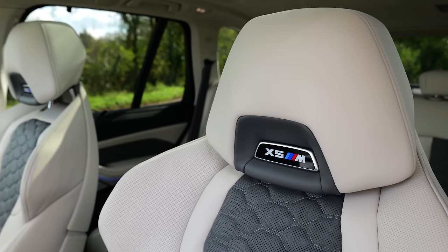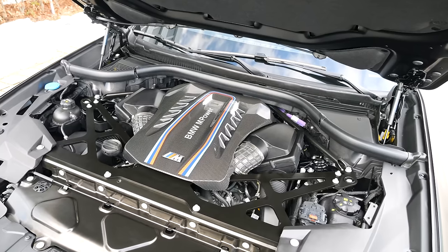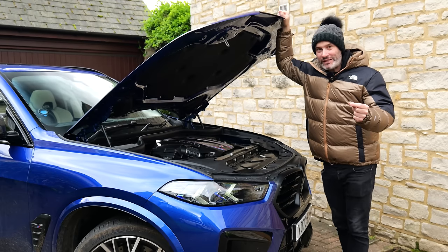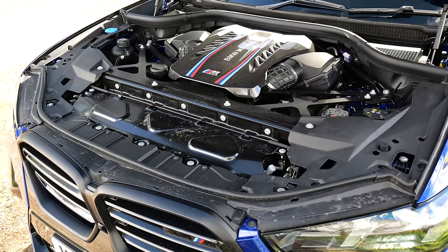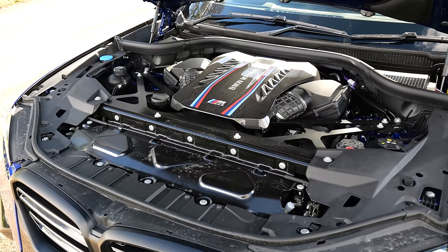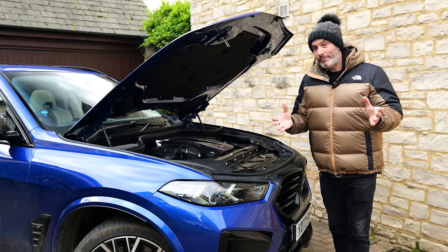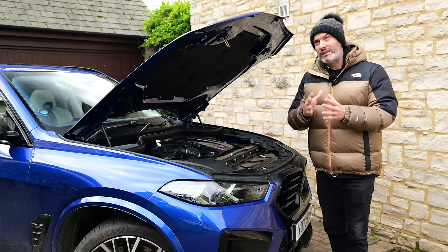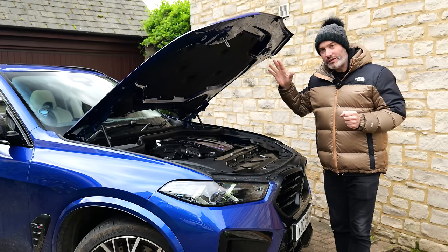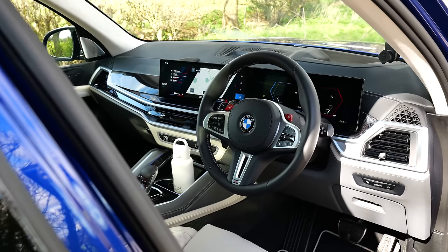Before we talk about what's actually under the bonnet, I have to make a small apology. That German press car I had a few months ago - I actually said it had the outgoing S63 engine in it. I did mention in the video that it sounded slightly different, and it did sound slightly different because it wasn't an S63. In fact it's the new S68, which is essentially the same size and the same layout - a 4.4-litre V8 twin turbo - but it's essentially an all-new engine. It's the same unit found in cars like the current XM, and the same unit that was in that recent X6 M60i I had, but detuned. In this car you get the full-fat 625 horsepower, 750 Newton meters of torque, and it also has a mild hybrid system connected to it, all running through the familiar ZF eight-speed automatic gearbox and BMW's M xDrive system.